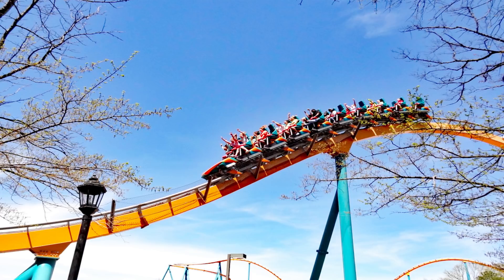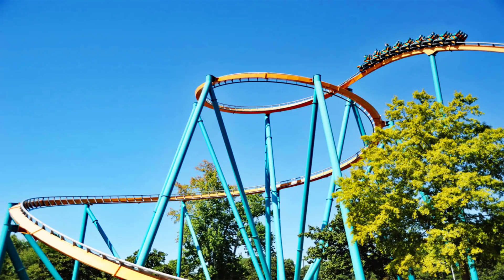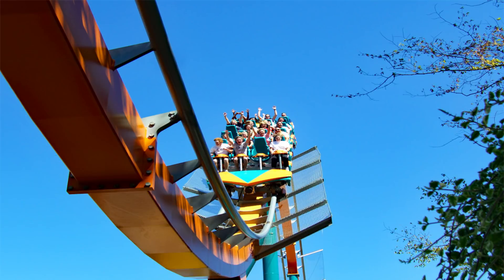Goliath was one of the more impressive roller coasters I got to ride on my southeast trip earlier this year. Really nobody talks about this coaster, which is why I was surprised to find out it's the best B&M hyper coaster in the entire Six Flags chain — even beating out Nitro in my opinion. I got to ride Goliath a total of three times, and despite its overused name and logo, I absolutely love this coaster.